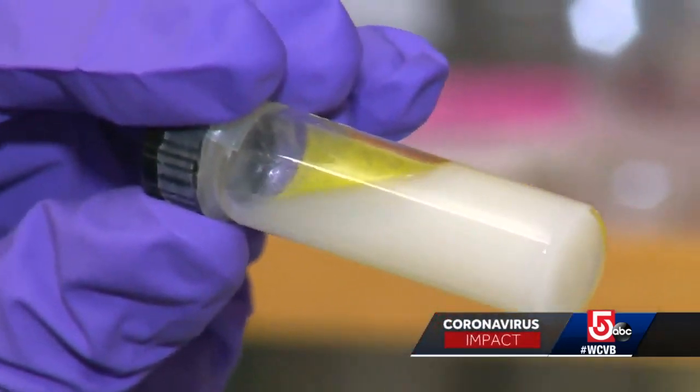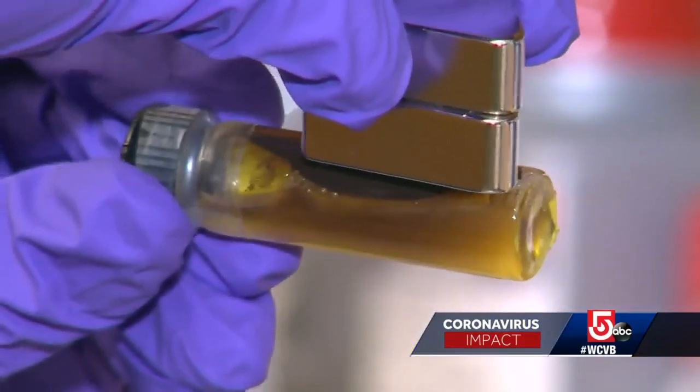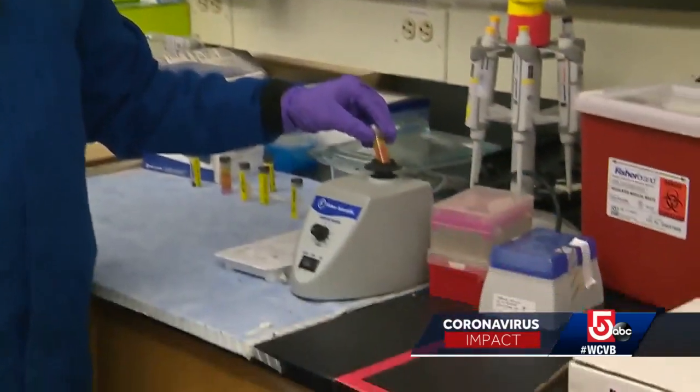The particle is the platform. Thomas Webster has been working with nanotechnology for decades, but now he and his team at Northeastern University are finding new applications with the coronavirus. Their goal: find ways to keep the virus from spreading, improve testing, and create a therapy.